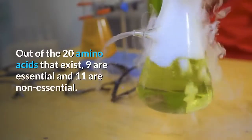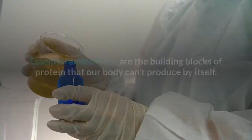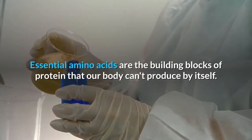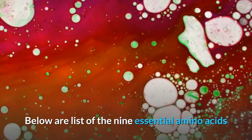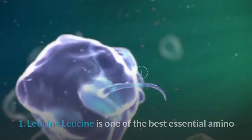Out of the 20 amino acids that exist, 9 are essential and 11 are non-essential. Essential amino acids are the building blocks of protein that our body cannot produce by itself — in other words, if we don't consume them, we won't get enough of them. Here is a list of the 9 essential amino acids and the plant-based foods that are good sources of each.